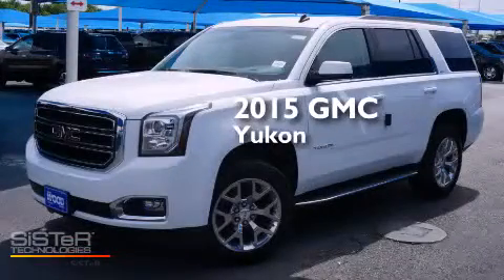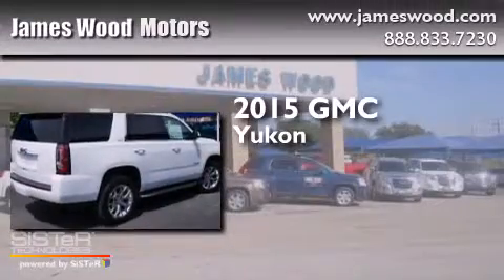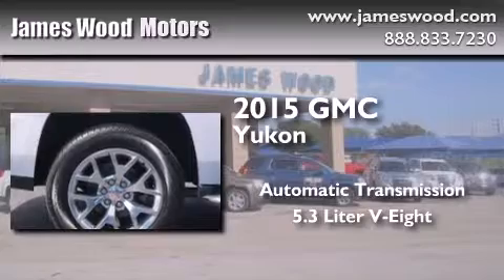This is a brand new 2015 GMC Yukon. This SUV has an automatic transmission and a 5.3-liter V8.